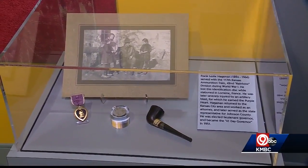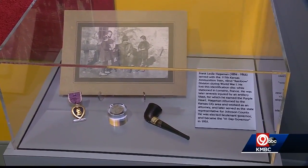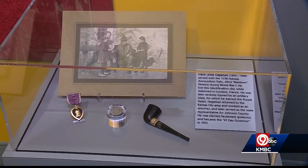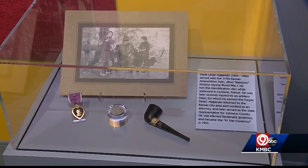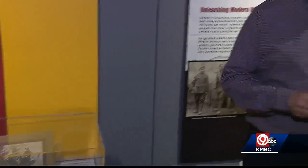It's very special — we have it here to learn about and to read about. You also have the Purple Heart and a pipe that belonged to him in this exhibit. So shortly after he lost his tag, he was injured in the Second Battle of the Marne, where he earned his Purple Heart. And in most images of him as legislator and governor, he had that pipe in his hand — that was sort of his key piece. Really interesting and important pieces from his life.